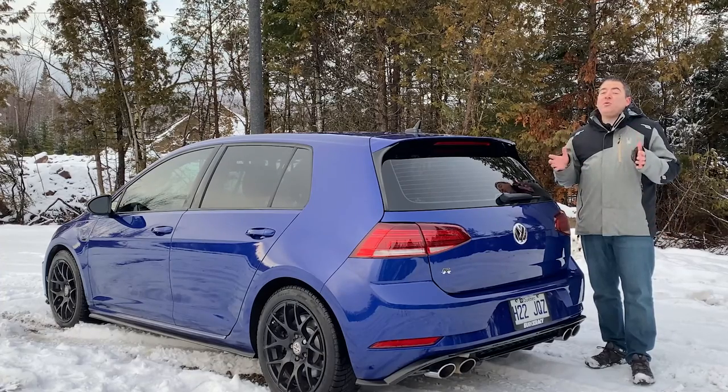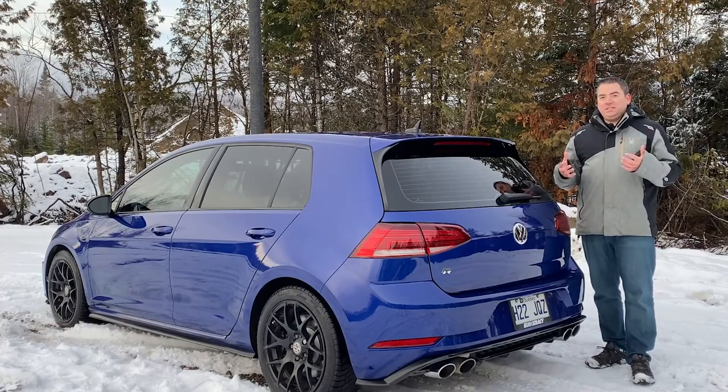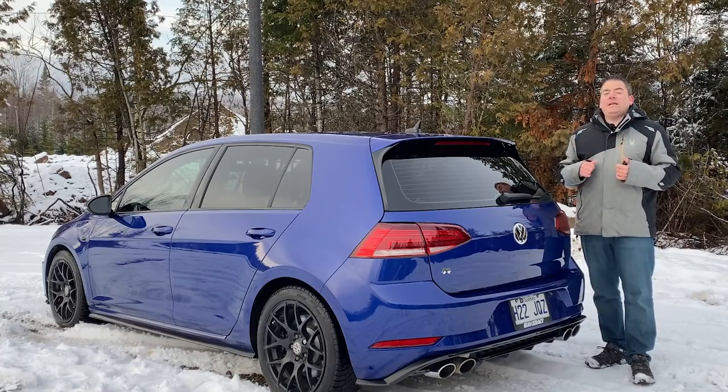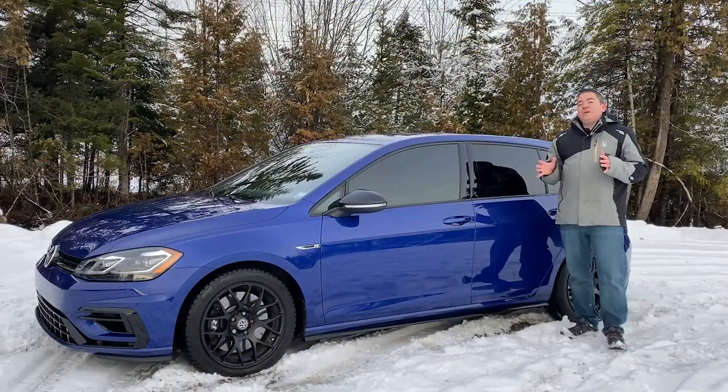I've been the proud owner of this car for about four weeks now, and as you can see there is snow on the ground — it's the month of November in Quebec — and this is just the start of a very long season. One of the main reasons I bought this car was that on top of wanting to upgrade from a manual to an automatic, I really wanted the all-wheel drive, and it has surpassed my expectations. From a standstill even in the snow, this thing just really really goes.